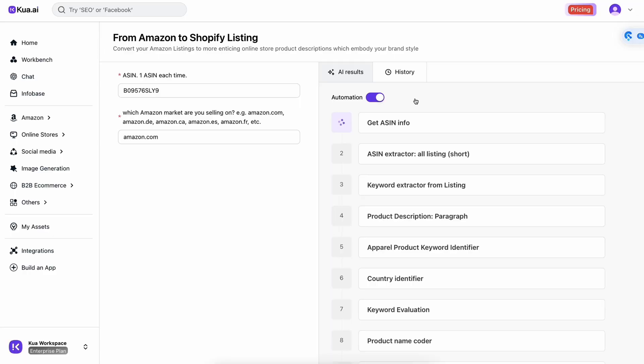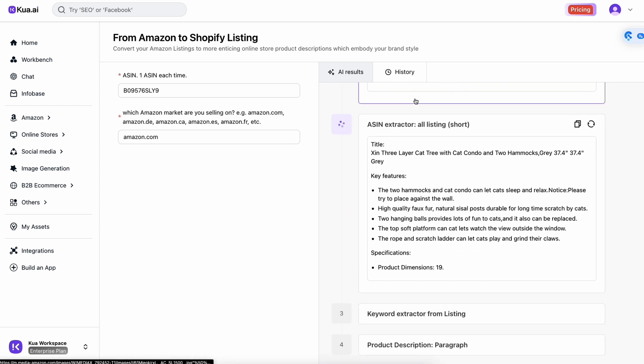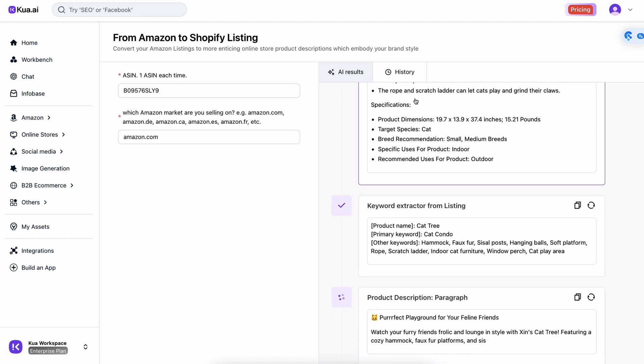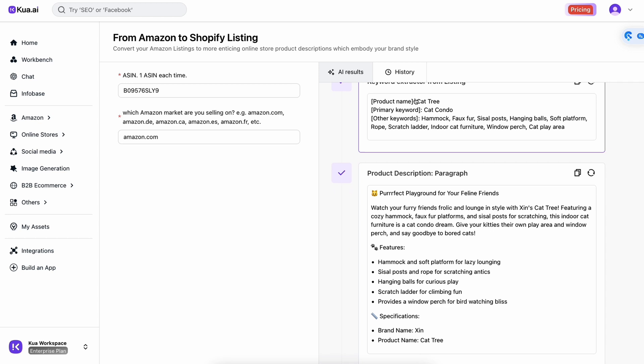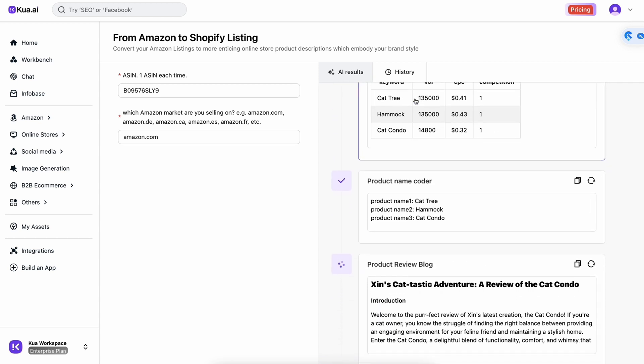Let's talk data scraping. Picture this: you give Qua.ai an Amazon ASIN or URL, and voila — Qua.ai pulls all the juicy details for you. Imagine how fast you can convert an Amazon listing into a high-converting Shopify product description. It only takes a minute.